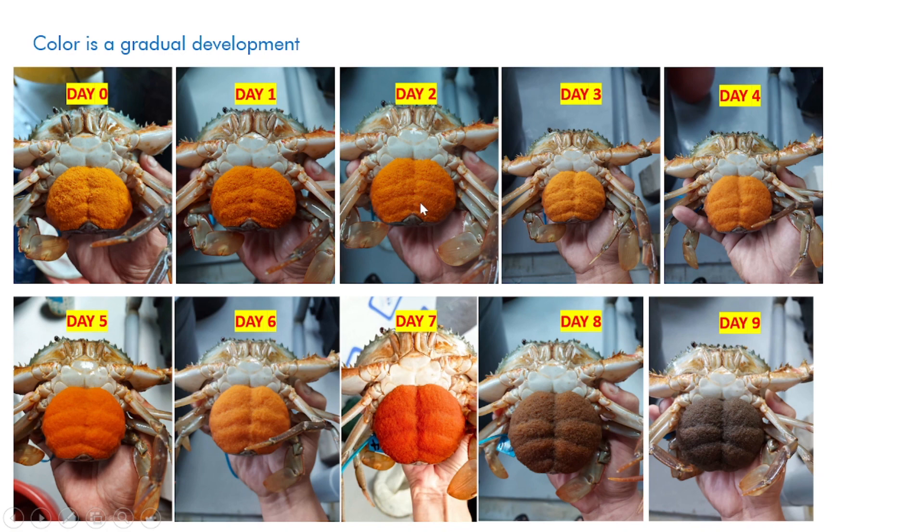You might argue that on the second day the eggs are a bit more orange than the third day, but that's probably due to the different cameras used. Once it has a big healthy amount of egg mass on the first day, what happens — what they call spawning or extruding the eggs — is the crabs collect all the eggs below their abdomen. You'll notice almost nothing happens throughout the first three days.